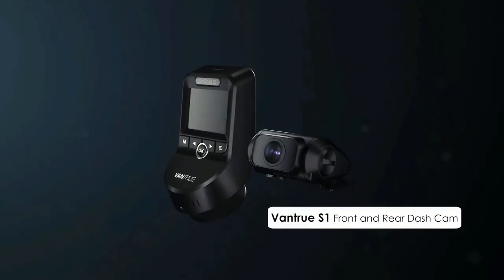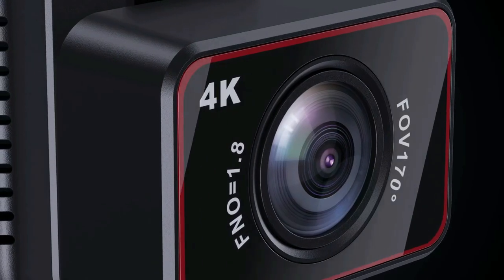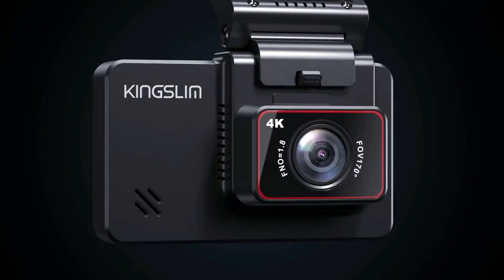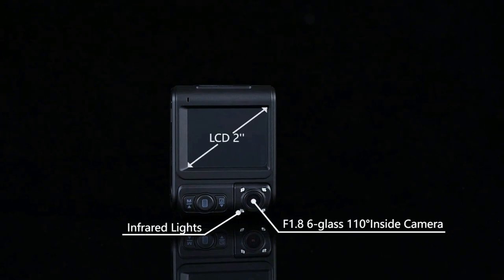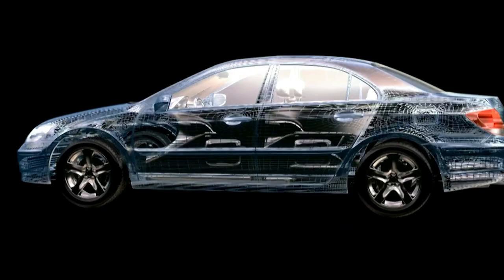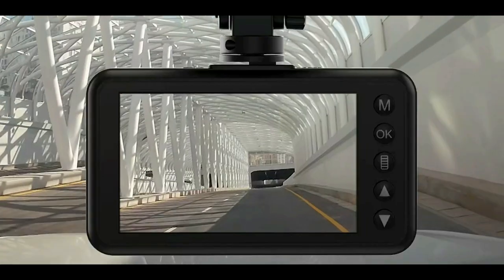Drivify presents the 5 best 4K dual dash cams. Stay tuned as we bring you the top 4K dual dash cams on the market today. If you'd like to find the best prices and more information about the products, we've included links for each item mentioned in the description, so make sure you check those out to see what's in your price range. And now let's start.